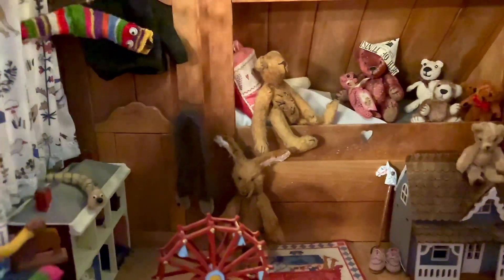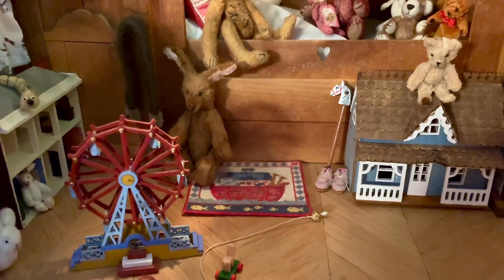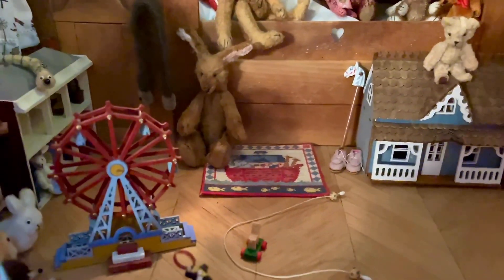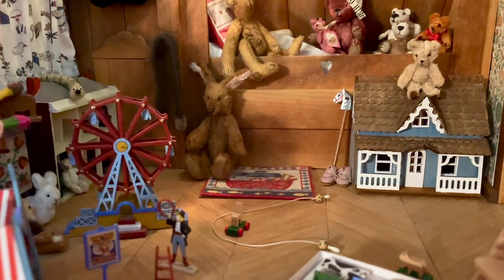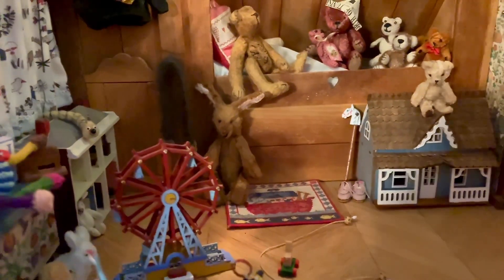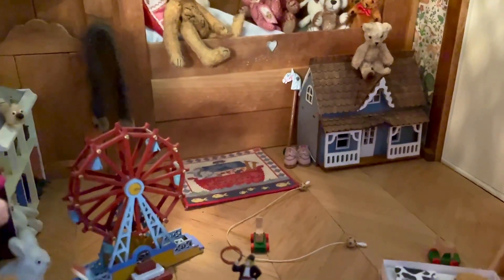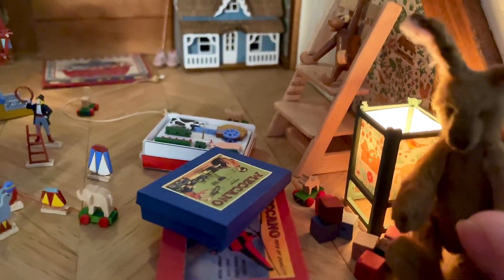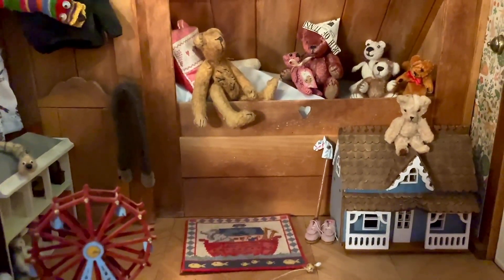I might just put him there, with some friends. Although you can't really see him very well over there, because it's blocked by this Ferris wheel. Maybe I should put him in one of the other rooms so we can get a better look at him. Or maybe here in the corner — then he'll be blocking the light, which is a shame. Maybe just put him in one of the other rooms.